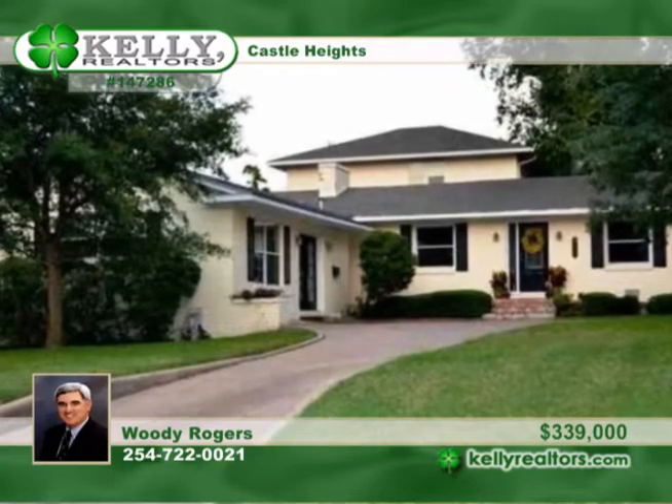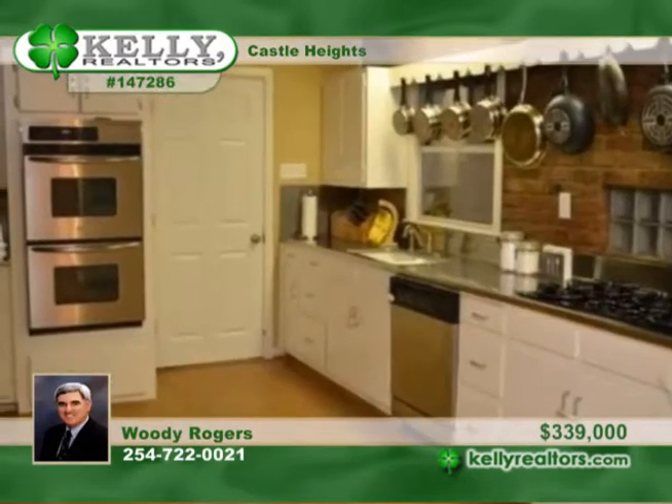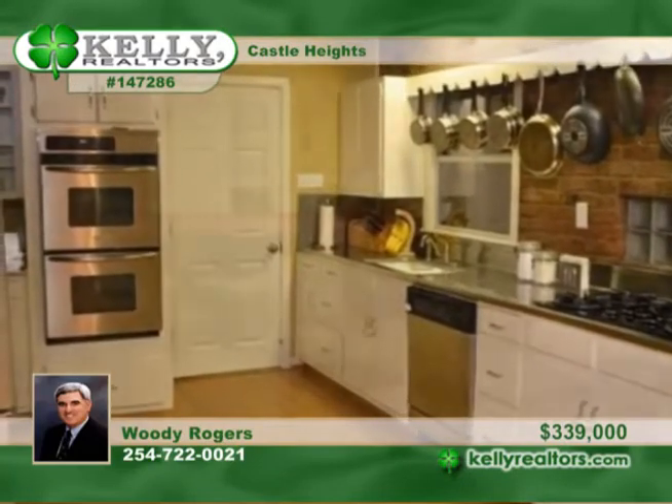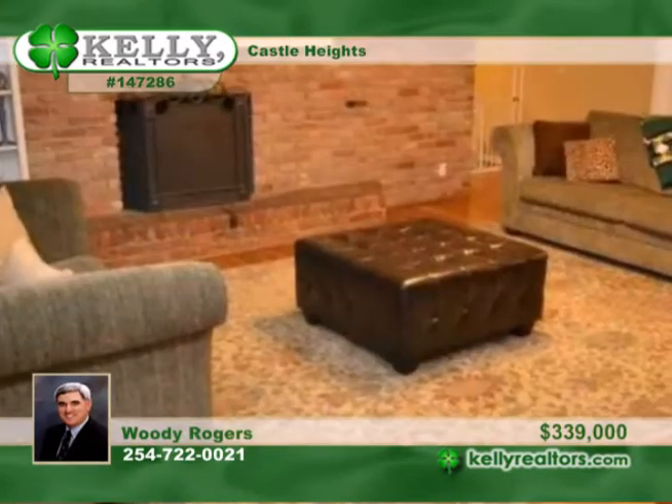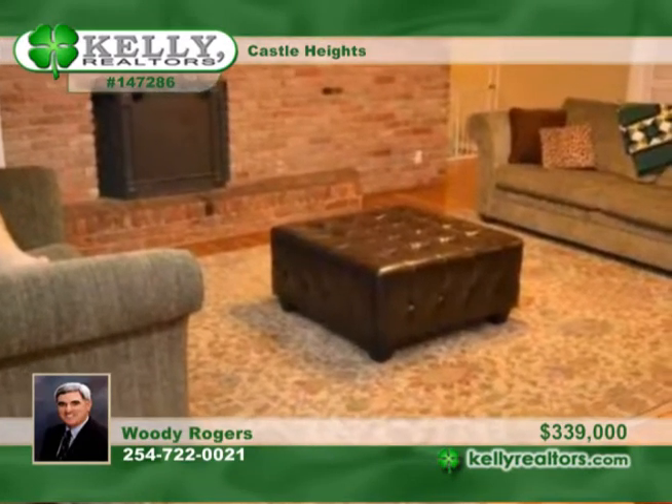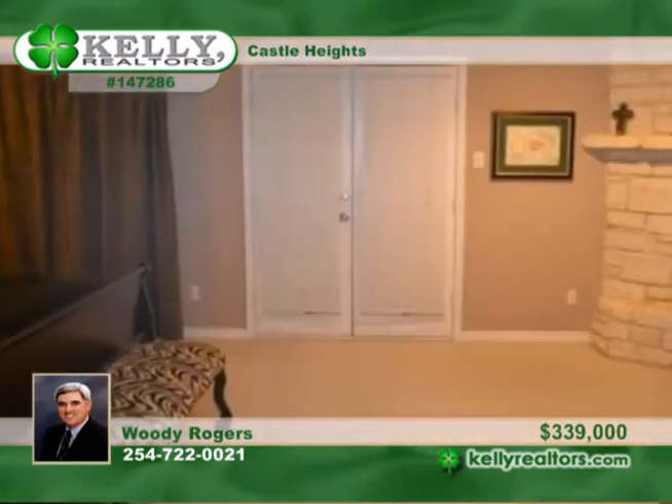Woody can't wait to show you this wonderful four bedroom, four bath home in Castle Heights. You'll adore the large kitchen as well as two living areas, one with a wood burning fireplace. There's a separate office with its own private entrance, or it could be used as guest quarters.